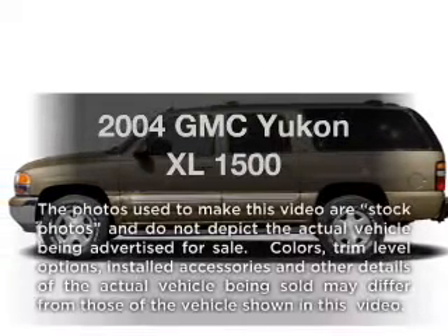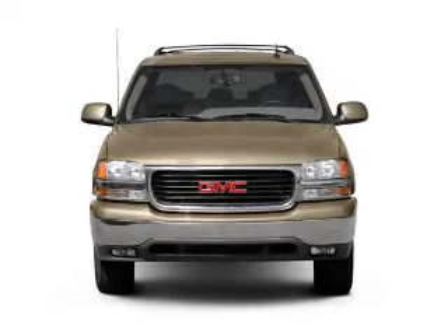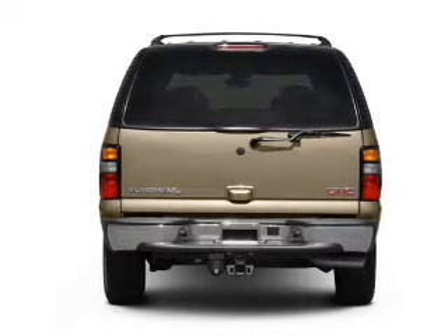Get noticed in this 2004 GMC Yukon XL. Everything you need under one roof with this great vehicle. With a powerful eight cylinder engine, the powertrain includes rear wheel drive that responds smoothly to its automatic transmission.